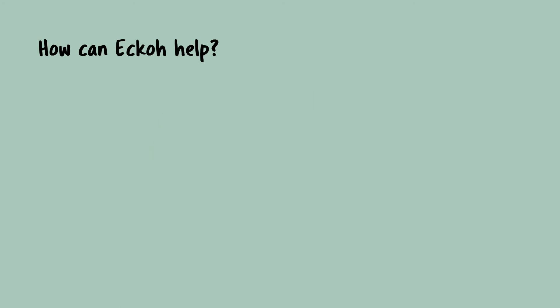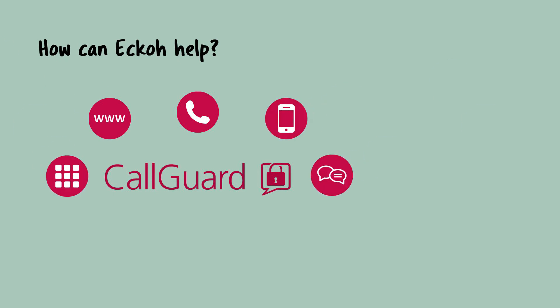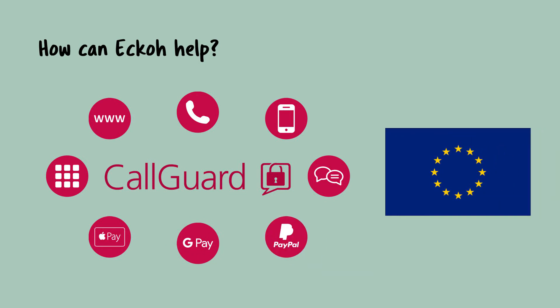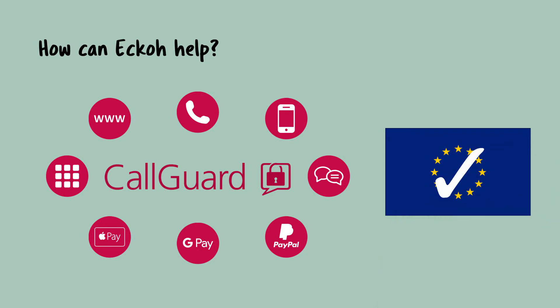With Echo, you can use the award-winning secure payment solution, CallGuard. It will secure your payments for PCI DSS compliance, no matter what channel your customer chooses to use to contact you. PCI DSS compliance will also help with certain GDPR requirements as well.